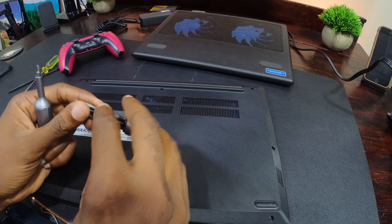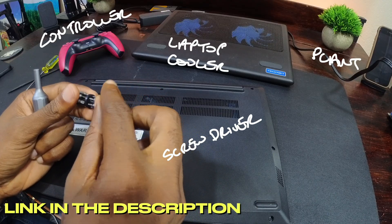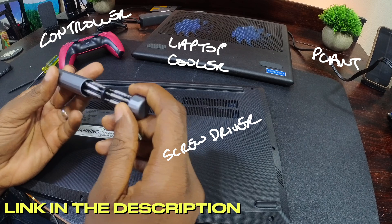This laptop was a fraction more difficult to get into, as it uses T4 screws, so you'd need a specific screwdriver to open it up.